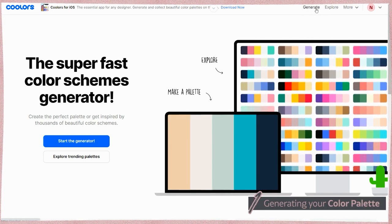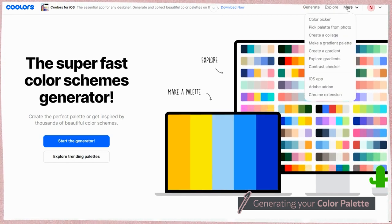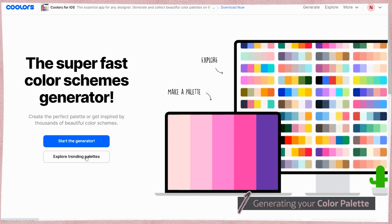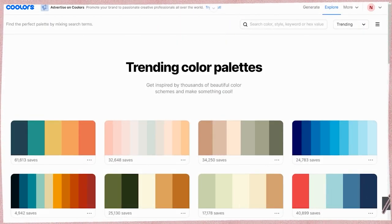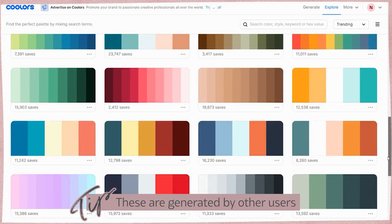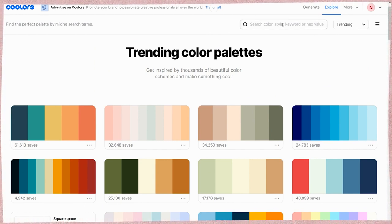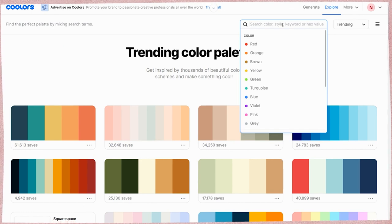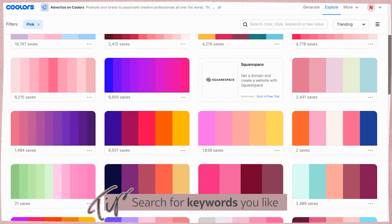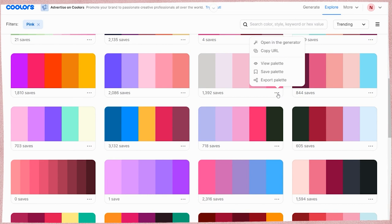At the top you can generate your own color palettes or explore different ones — there are a lot of additional options. If you don't know where to start or just want to see what's trending, click on 'Explore Trending Palettes.' This gives you a long list of already-generated palettes. At the top you can put in any color you want — so if you want pink, you can select pink, or type in 'magenta' and it will show you things in that space.